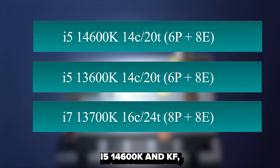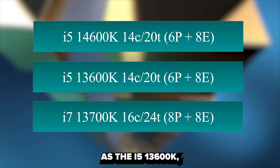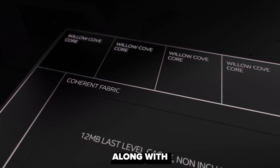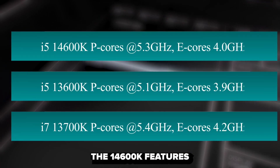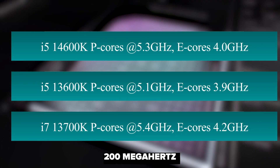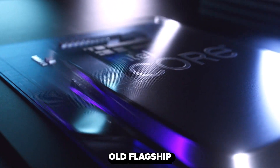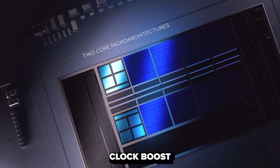As for the i5-14600K and KF, they maintain the same configuration as the i5-13600K, with six performance cores and eight efficiency cores, amounting to 14 cores and 20 threads, along with 24 MB of cache and a 125W TDP. Notably, the 14600K features a core clock boost of 5.3 GHz, a 200 MHz improvement over its predecessor's 5.1 GHz — putting the new i5 ahead of the two-year-old flagship i9-12900K, which had a 5.2 GHz core clock boost.